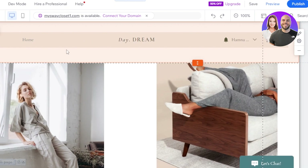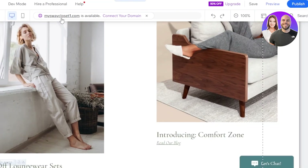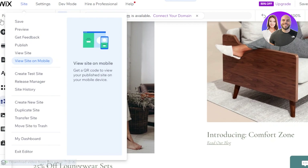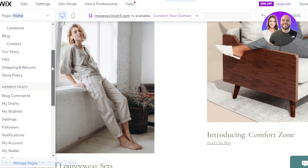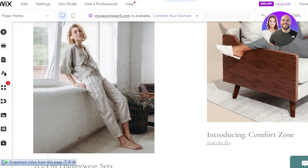Here we have our Wix editor. At the top, you'll find your site, settings, dev mode, and hire a professional options. On the left panel, we have Pages, Add Elements, Add Section, Menu and Pages, Site Design, Add App, My Business, Media, Content Manager, and Marketing and Analytics — giving you a comprehensive set of tools to work with.